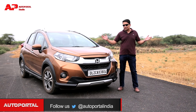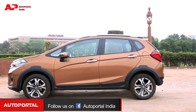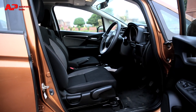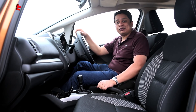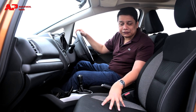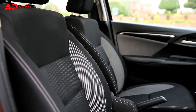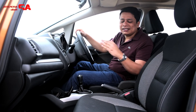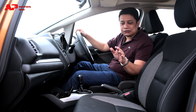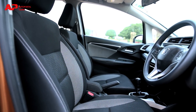The first reason why you should consider the WRV as your next compact SUV or crossover is simply because of the front seats. The front seats on this car are excellent in terms of overall comfort, and compared to rivals like the Vitara Brezza, the XV300, the EcoSport, or the Nexon, these seats are by far the best in the business.